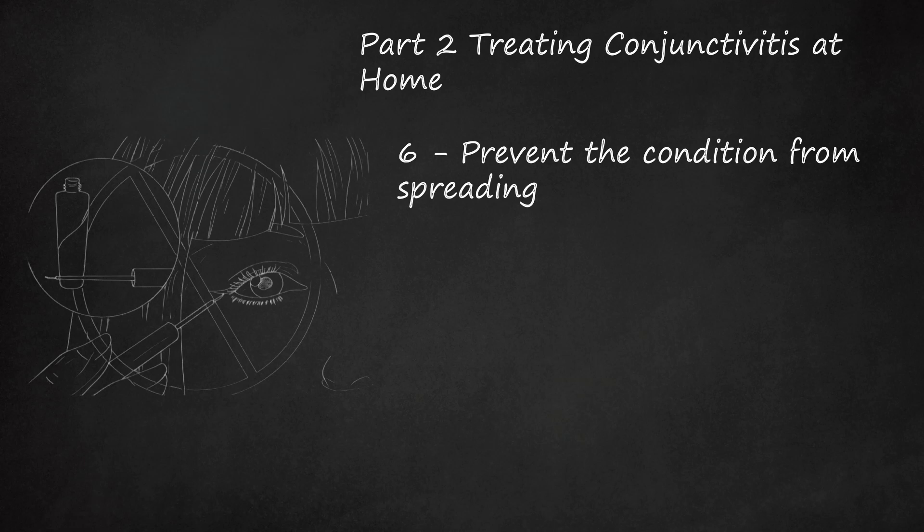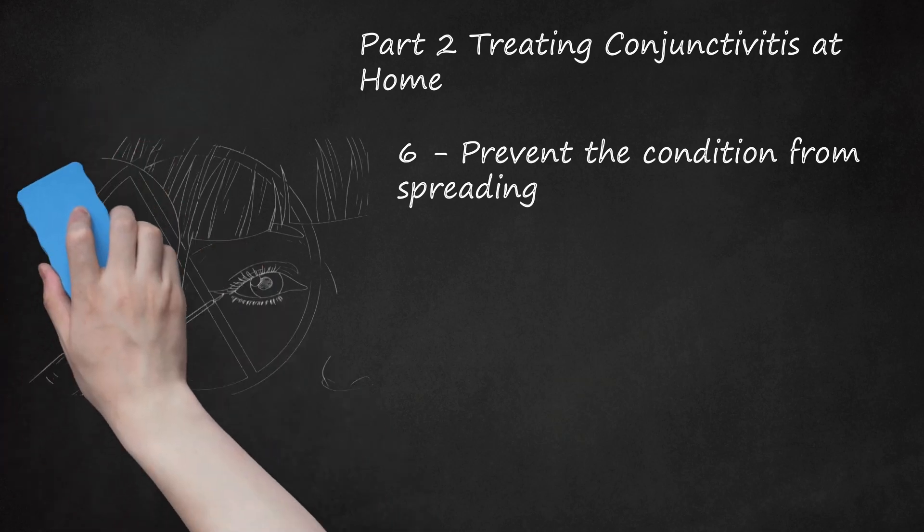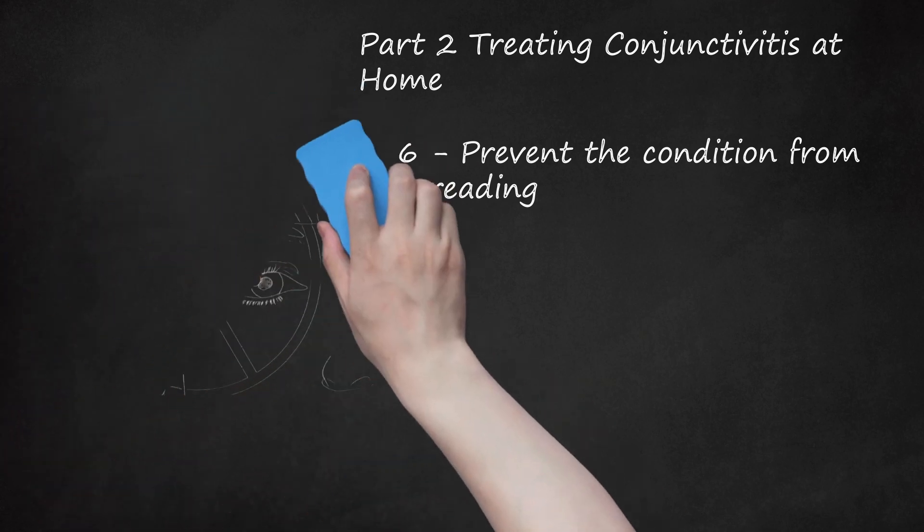If any eye make-up was used when you had pink eye, discard it. Stay away from school or work for a few days. Most people with viral conjunctivitis can return after 3–5 days once symptoms start to improve. Most people with bacterial conjunctivitis return after symptoms vanish or 24 hours after treating with an antibiotic.